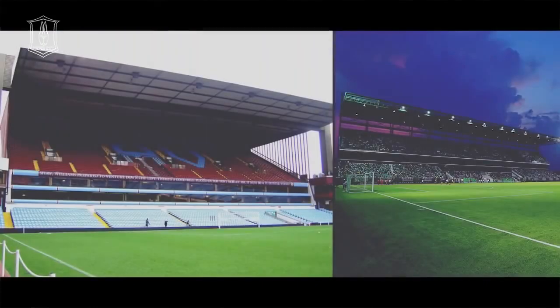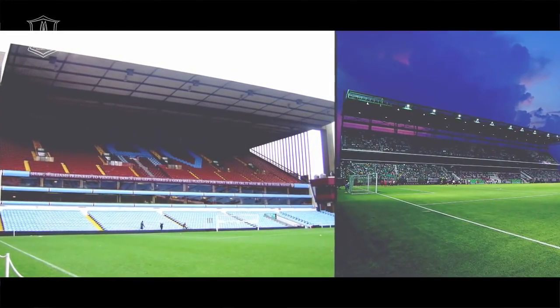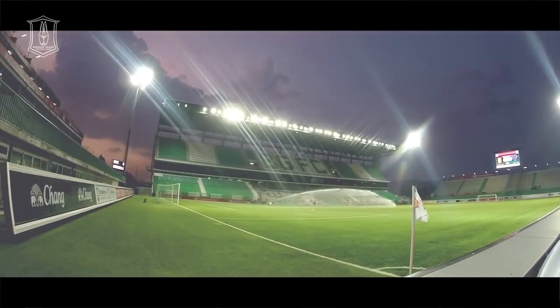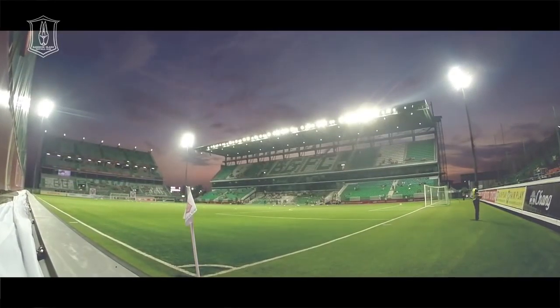Main Stand — ผมได้เข้าไปดูหลายสนามในเว็บ ก็ไปเห็นอันหนึ่งที่ชอบมากก็คือ Stand หลังโกของทีม Aston Villa ซึ่งค่อนข้างจะสวยในภาพรวม ผมก็เลยเอาตัว Main Stand ของเราทำเป็นเหมือนของที่ Villa Park ของ Aston Villa (For the Main Stand, I browsed many stadiums online and found one I really liked — the stand behind the goal at Aston Villa, which looks very beautiful overall. So I designed our Main Stand to resemble the one at Villa Park.)